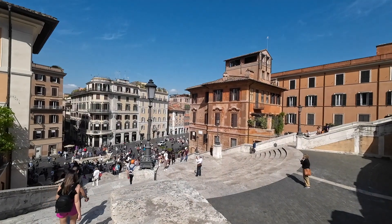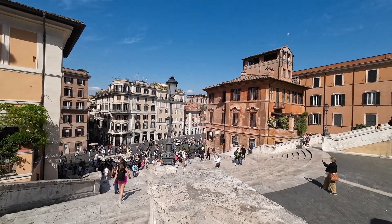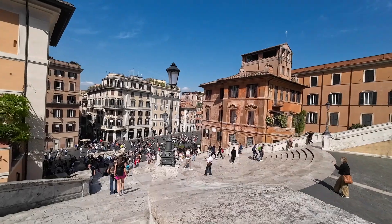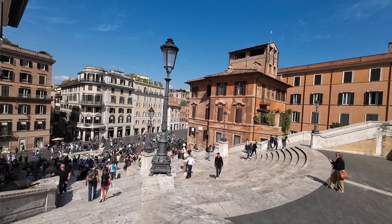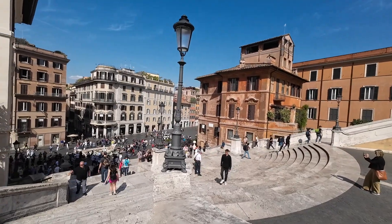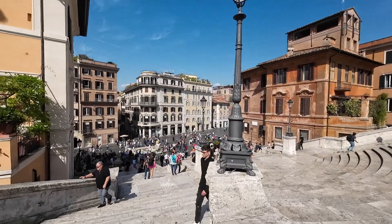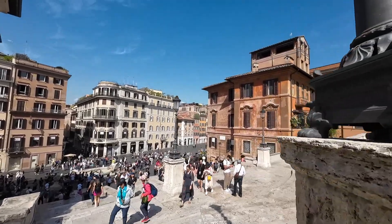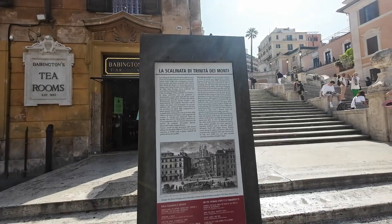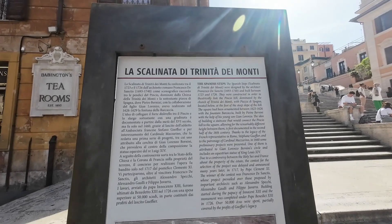Ito yung view ng Spanish Steps from the top. Medyo on-tipa yan. Kasi may time talaga na yung Steps yun punong-puno ng tao. Tapos sunset sa likod. Kaya medyo maraming tao ngayon. Ito yung history — pause niyo na lang kung saan yung basahin.